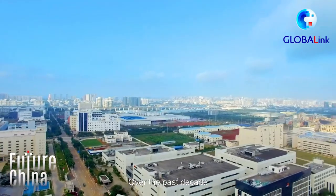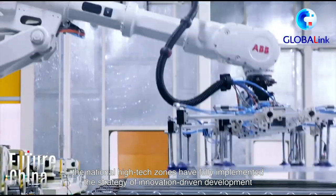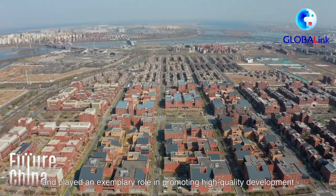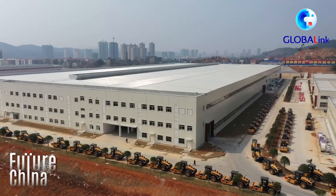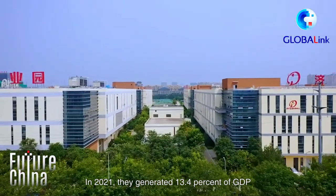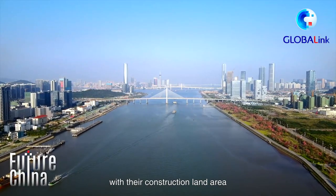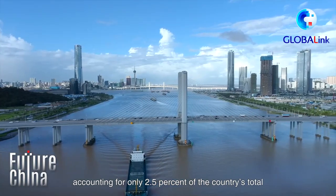Over the past decade, the National High-Tech Zone has fully implemented the strategy of innovation-driven development and played an exemplary role in promoting high-quality development. In 2021, they generated 13.4% of GDP, with their construction land area accounting for only 2.5% of the country's total.